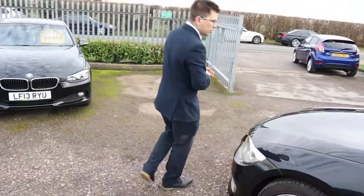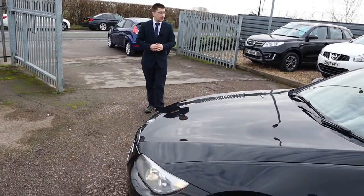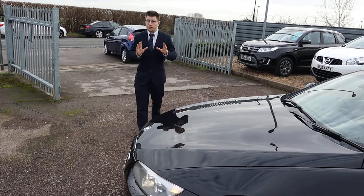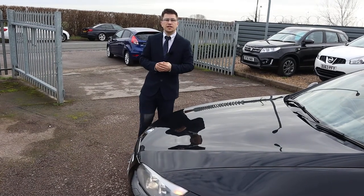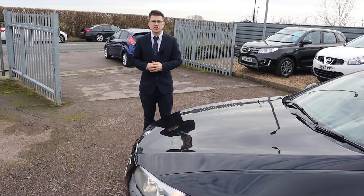If you're looking for finance give me a call — we've got very competitive rates, we've got part exchange, that's no problem either. This is beautiful, we're getting into that time of year now that people are going to start looking at these, so give us a call at 01926 267813. Speak to you soon.